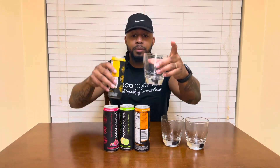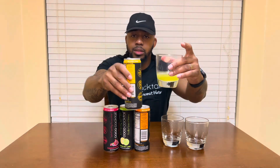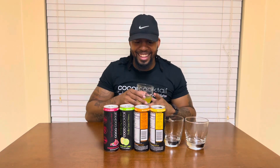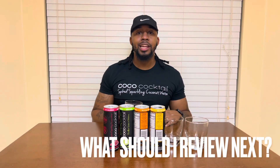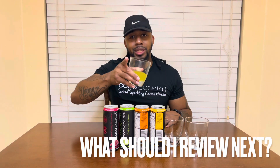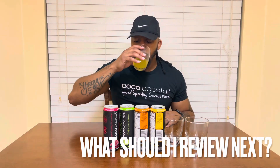We're going with that mango first. Five percent, you know it. The mango is so real. Smells amazing. I could drink all of these right now and wake up in the morning with no hangover because of these vitamins. Let's do it!